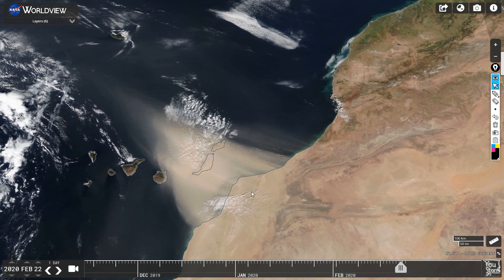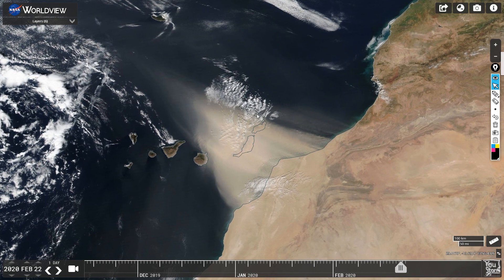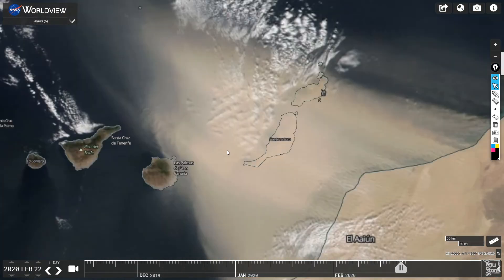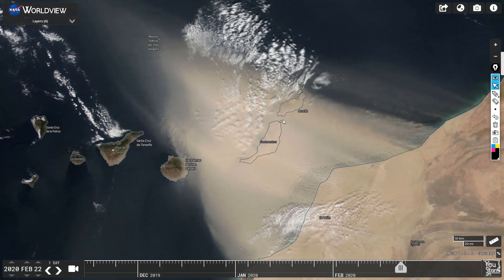Moving forward — wow — that is a lot of dust shooting off across the islands. I don't know the names of all the islands here, but with place labels enabled you can actually see all of them. Look at the dust coming in.